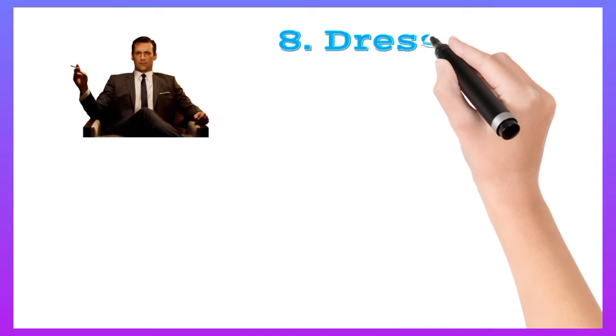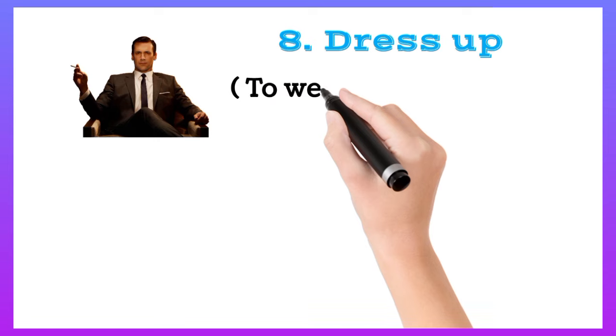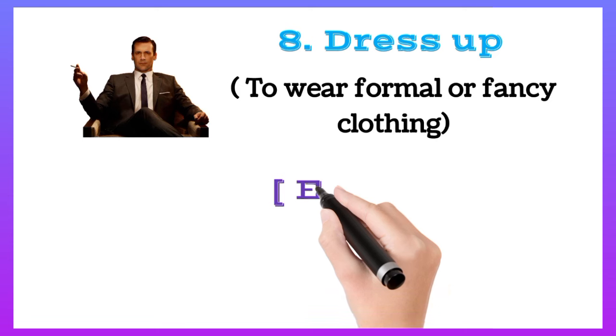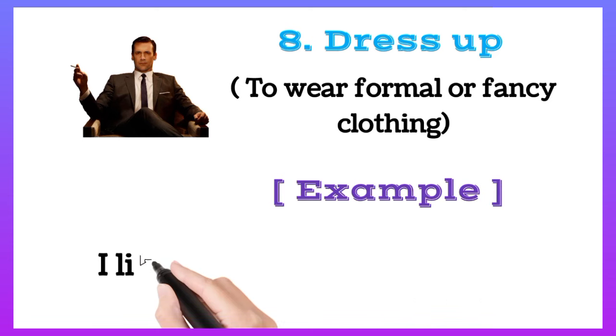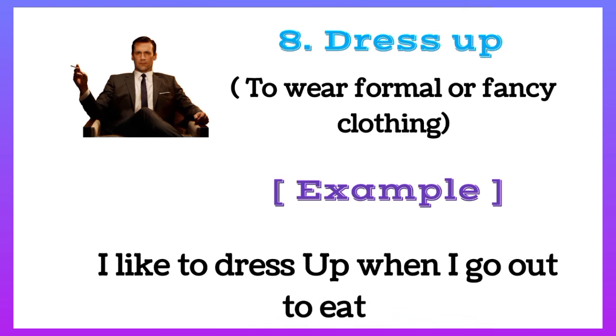Dress up: to wear formal or fancy clothing. For example, I like to dress up when I go out to eat.